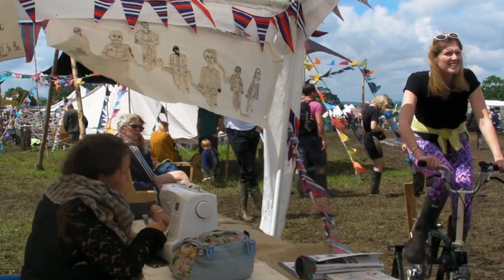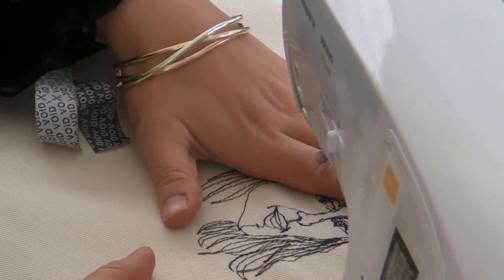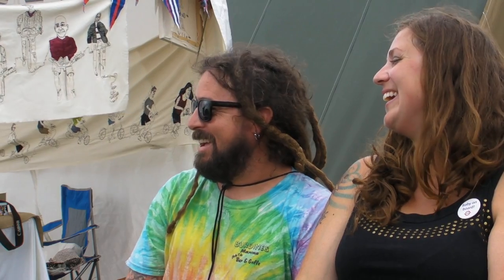I have been coming since I was about 12. We've just had our portraits stitched while we powered the sewing machine with a stationary bicycle. Yay!